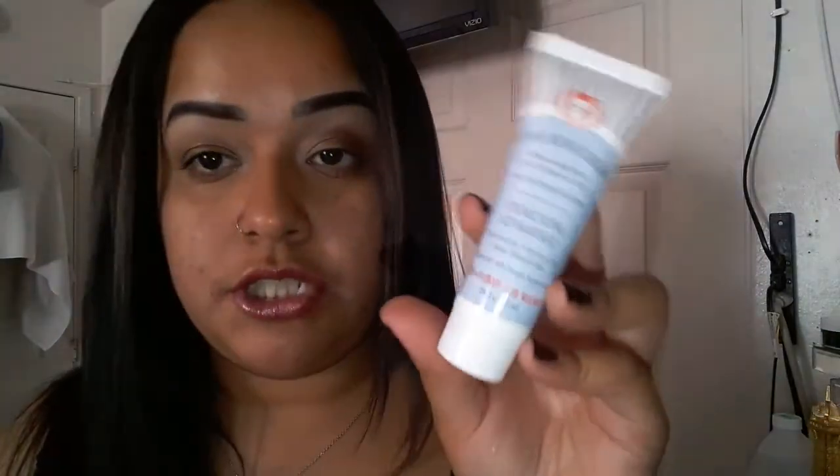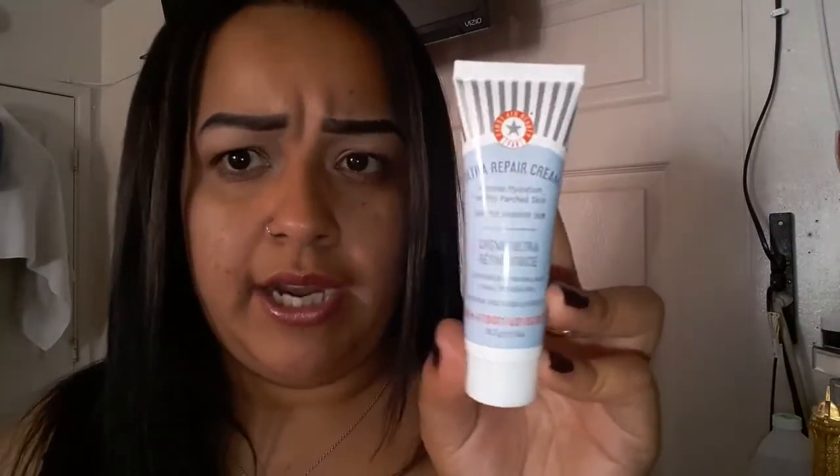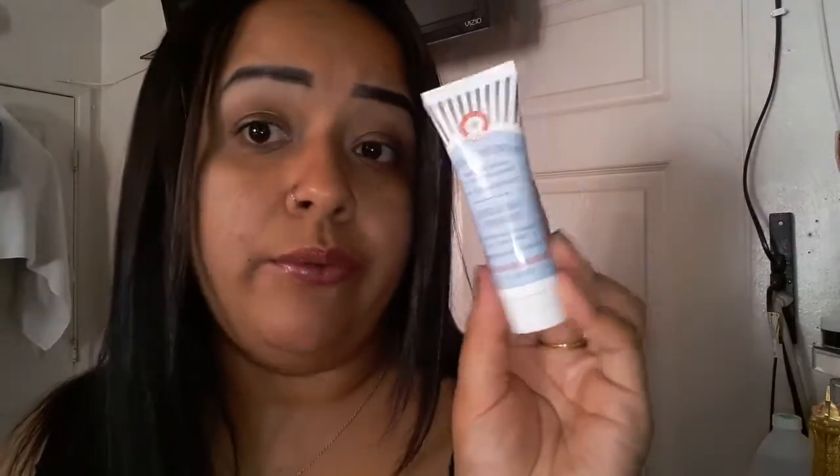Next in my bag is the Ultra Repair Cream — intense hydration for dry, parched skin, safe for sensitive skin. It's just to hydrate your pores. I'm going to try it out and see how it works, so I'll use this later on.